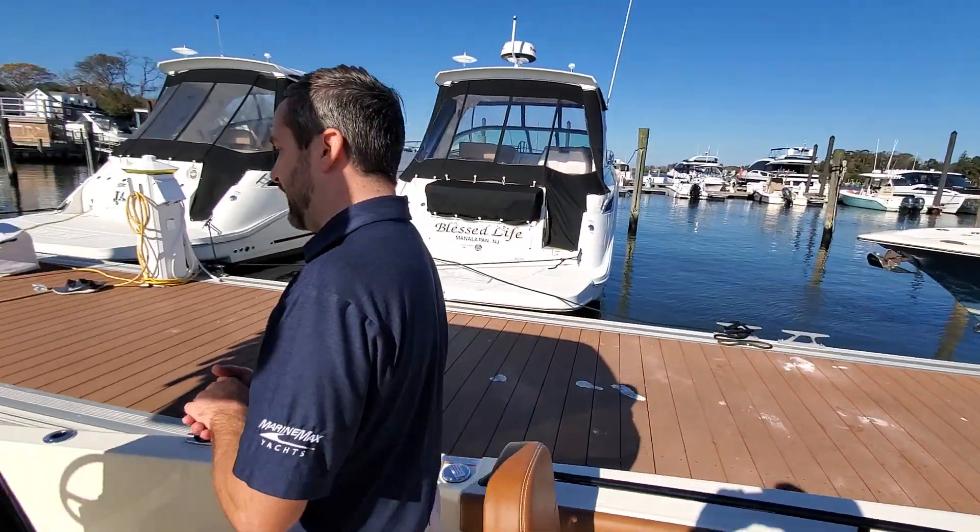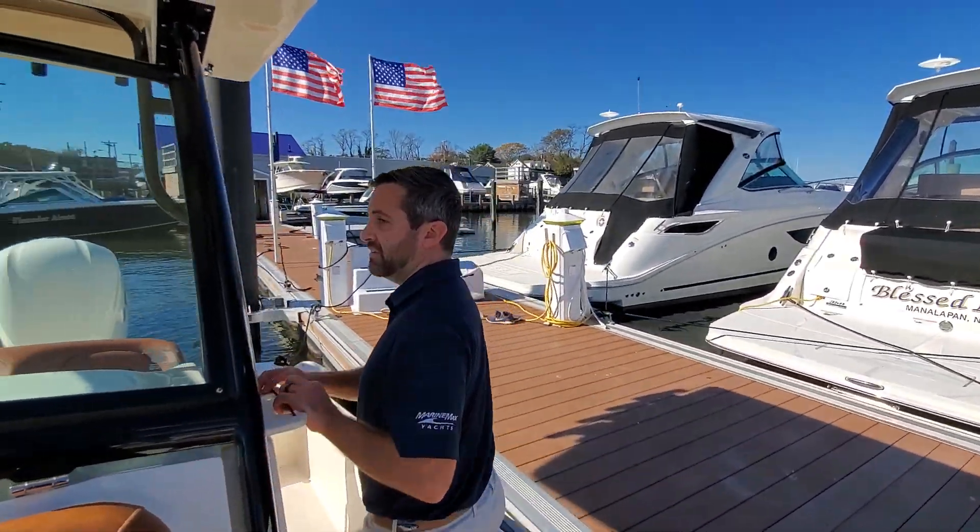2021 Scout 251 XSS. This is an awesome boat for the bays, the rivers around here, down in Florida, the Carolinas, wherever you might be using it. My name is Frank Gonteski. Stop by and check the boat out today. Thank you.